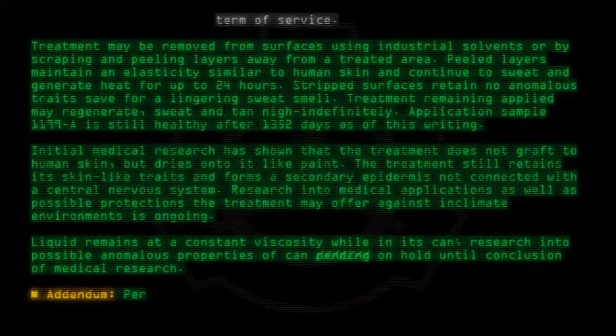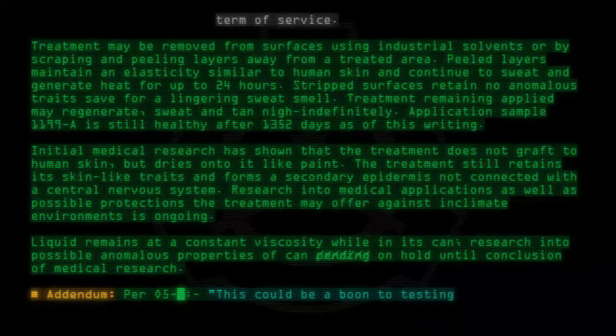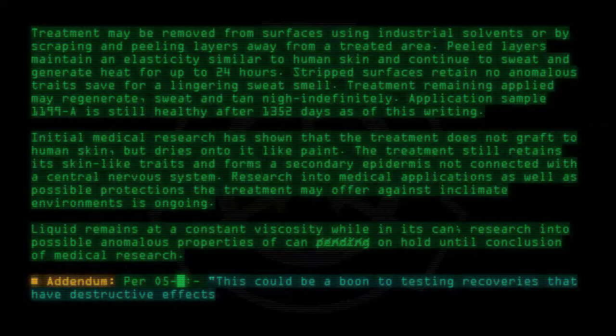Addendum, per O5: This could be a boon to testing recoveries that have destructive effects to human physiology. Cross-research with other SCPs is hereby permitted.